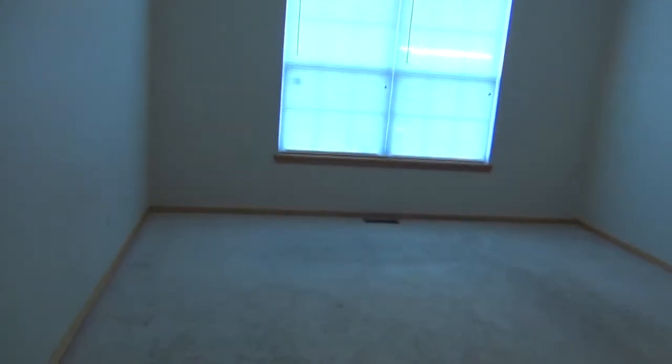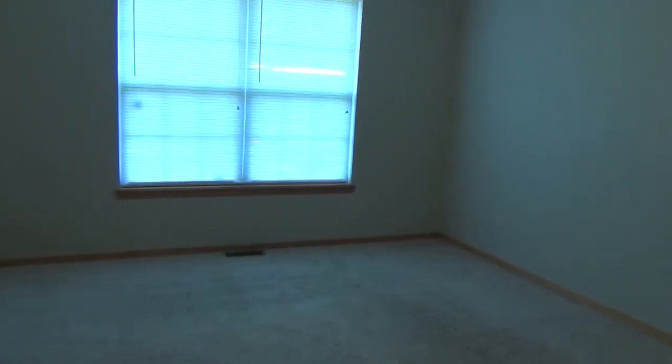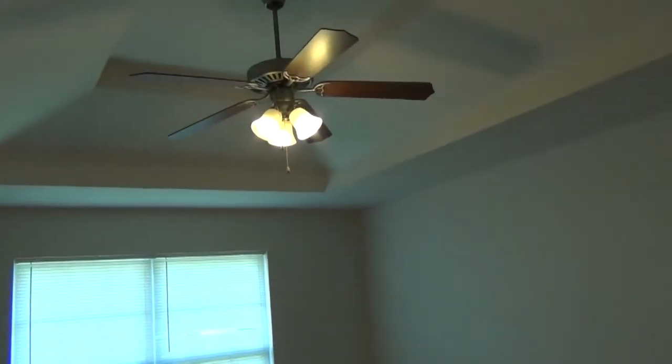The master bedroom is 12 by 15, maybe 12 and a half. It's got a nice vaulted, raised ceiling.